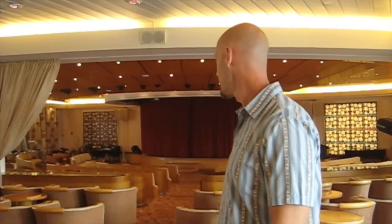Forward on deck five is the Grand Salon, the big theater on board where lectures are given, port talks, and guest check-in on embarkation day occurs, as well as other nightly entertainment.